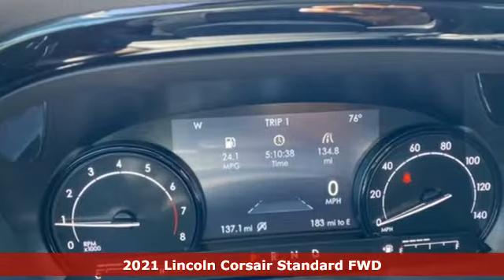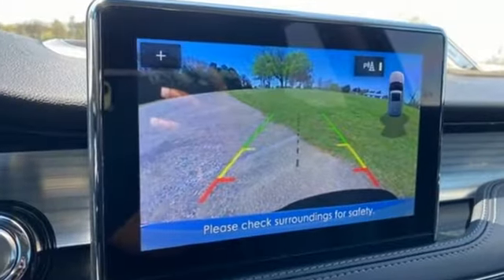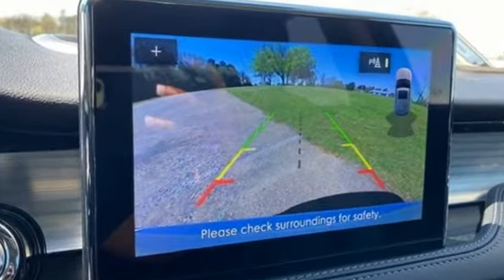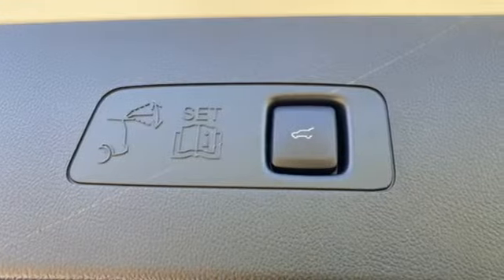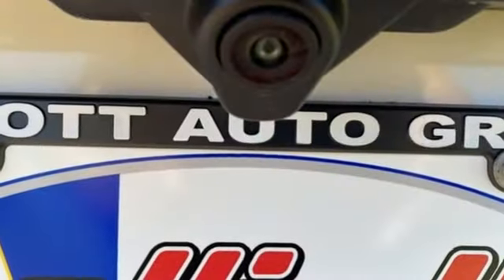It comes with all the amenities you need: intercooled turbo inline four-cylinder engine, gas pressurized shocks, streaming audio, Wi-Fi hotspot, and front heated leather bucket seats.